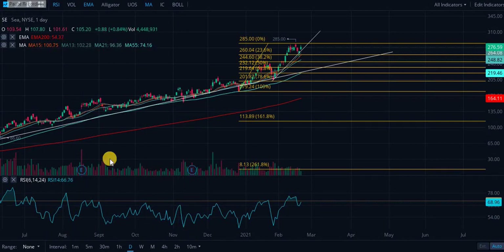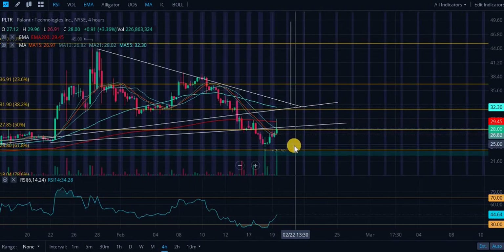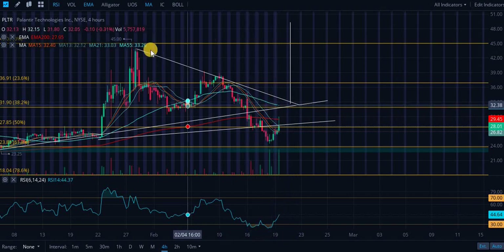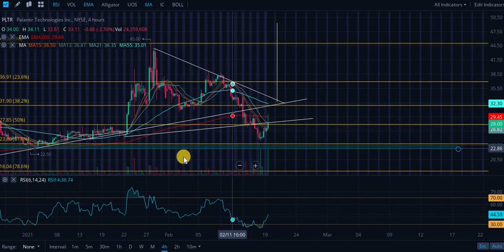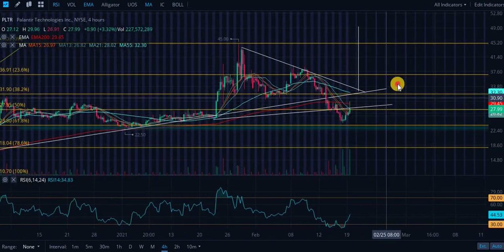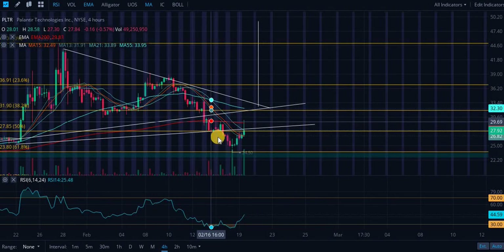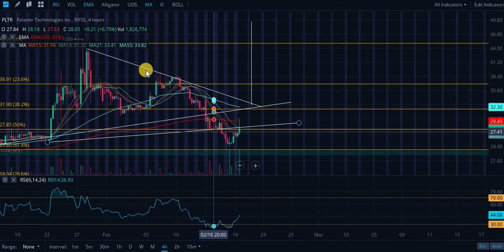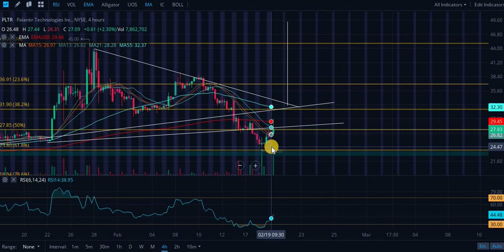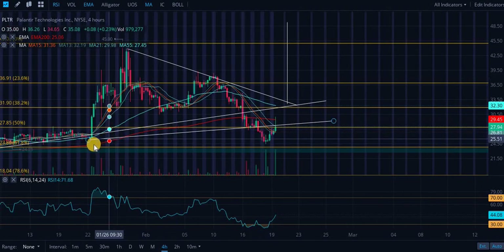Looking at PLTR — we were in a bull pennant right here. This symmetrical triangle had a descending resistance line and an ascending support line going all the way back to November. We did confirm the breakdown from this level — a very brutal day, especially for people who bought in at $45, who are sitting basically 50% down. We did get a bounce in the 61.8% retracement area, roughly.